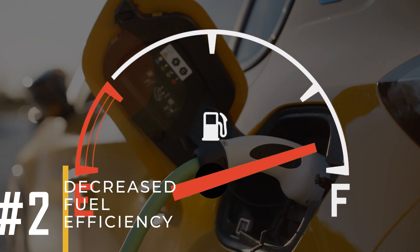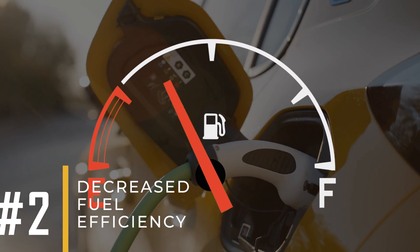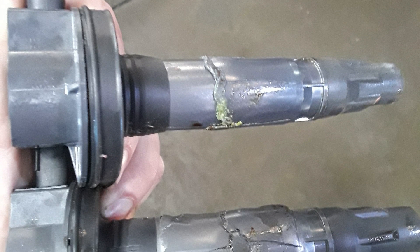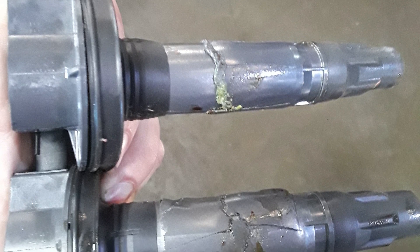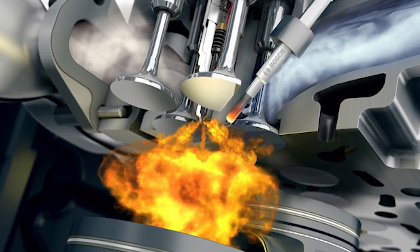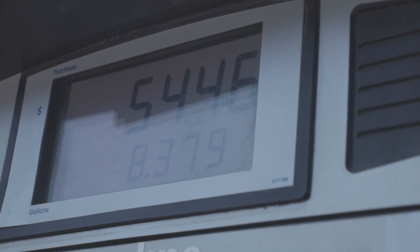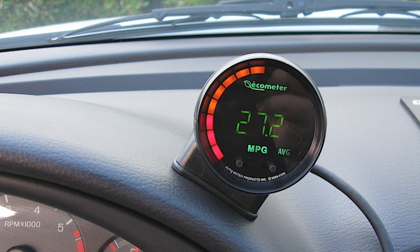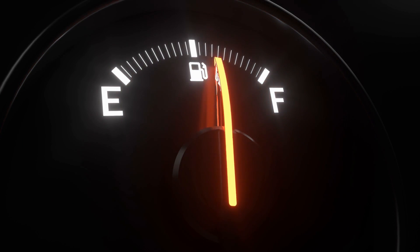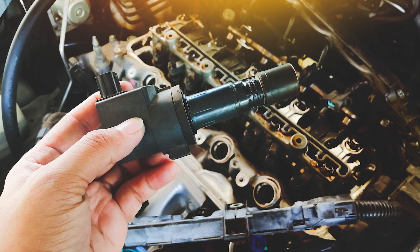Sign number two: decreased fuel efficiency. When an ignition coil is faulty, it can lead to inefficient combustion of fuel in the engine cylinders. This means that the fuel may not burn completely, resulting in wasted fuel, higher fuel consumption, reduced fuel economy, and decreased mileage per gallon. So if you notice a sudden drop in fuel efficiency, it could be a sign of a bad ignition coil that needs attention.